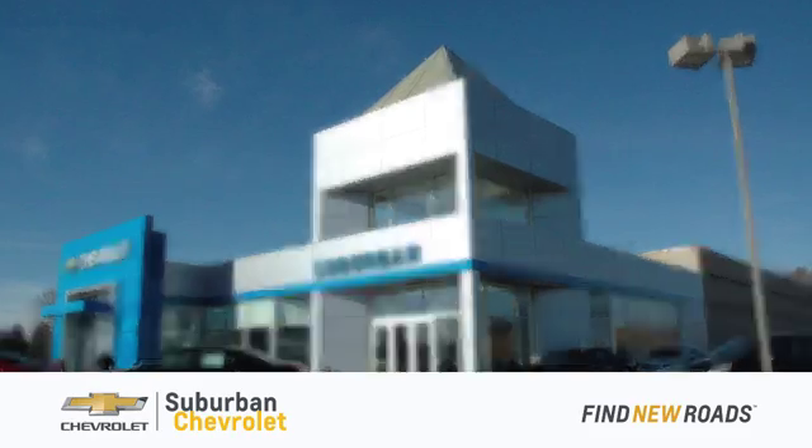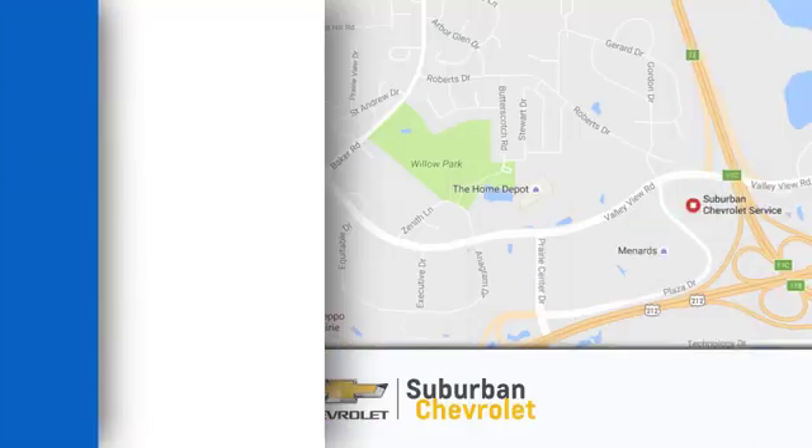Test drive it today. At Suburban Chevrolet, we're all about service, selection and value.